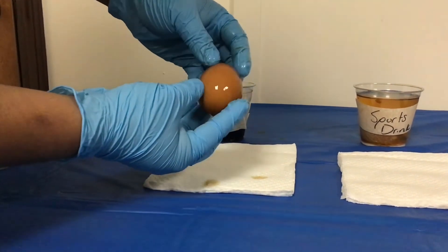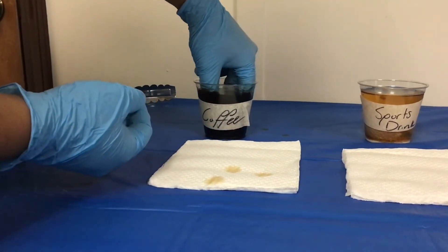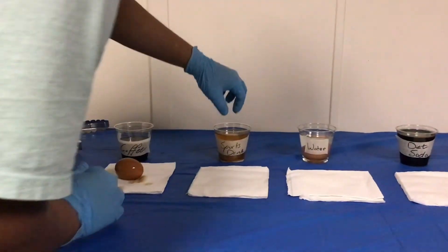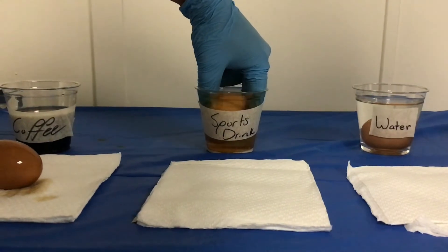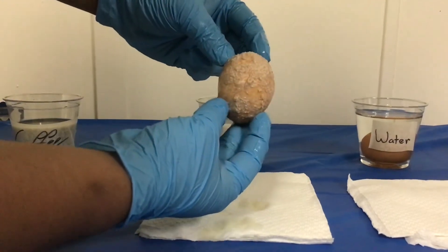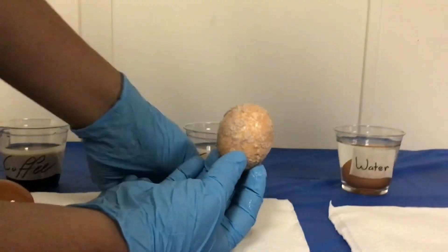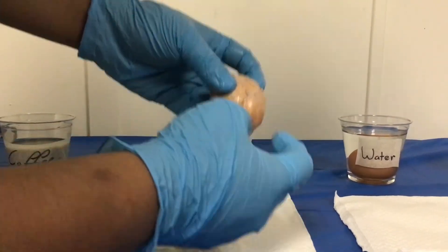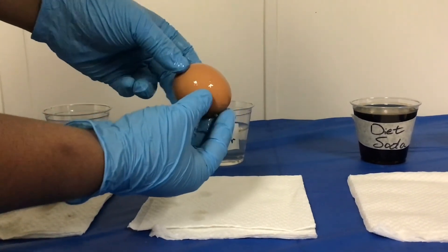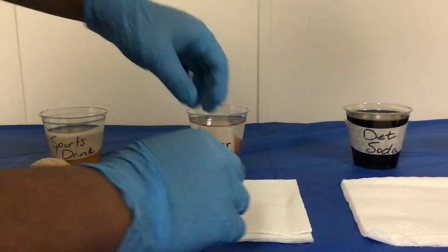Now we come to the final end of our experiment where we take out each egg and review it to see what changes it's gone through. With the coffee egg, you can see it's just stained the egg a darker brown. With the sports drink egg, as I take it out, you can automatically see the changes — the calcium is peeling off very easily, but the strange thing is the egg is still hard. It just lost its calcium. With the egg in the water, nothing has happened — no changes, no nothing. Water is healthy, water is good.